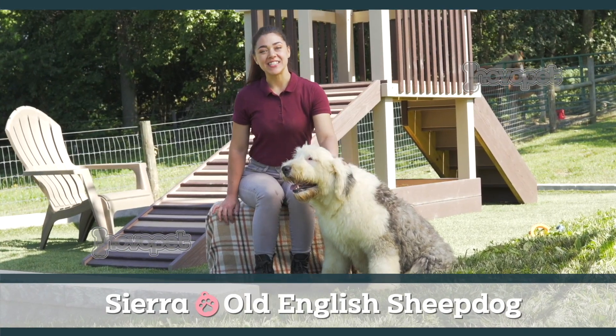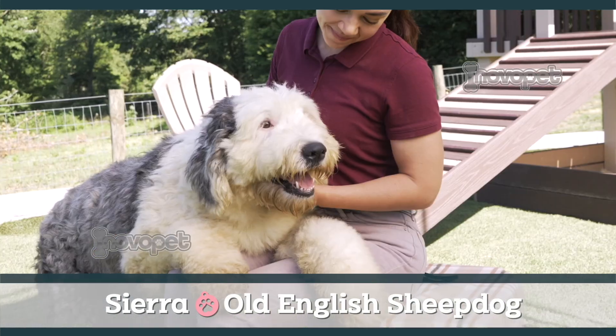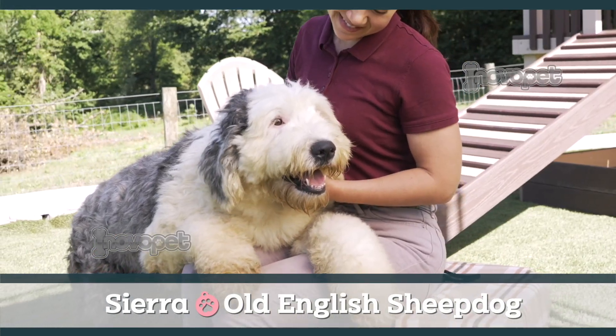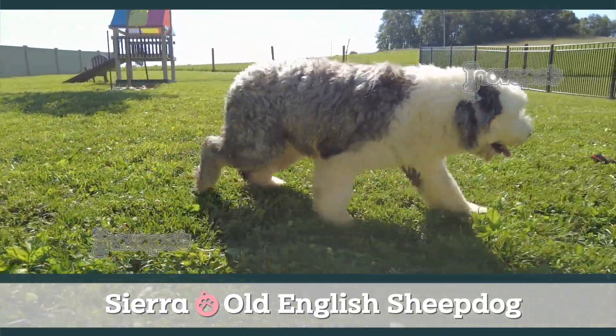This is Sierra. She's a 65-pound AKC-registered Old English Sheepdog. She's a fantastic mother. When she's not caring for her puppies, you can find her socializing in the play yard.